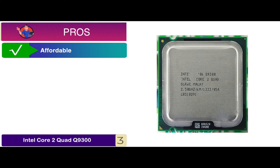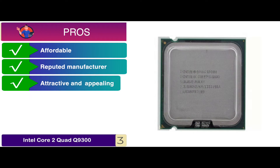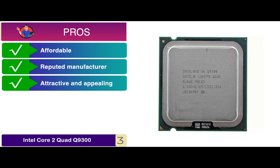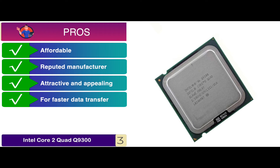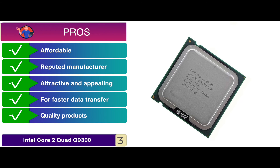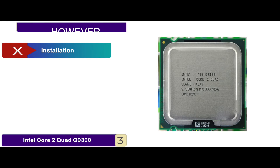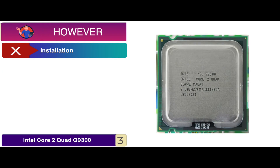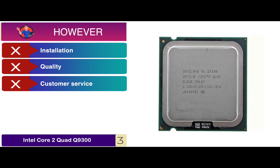The price tag is relatively affordable. It comes from a reputed manufacturer. The design is attractive and appealing to look at. It's known for faster data transfer within less time. And it's composed of quality products to serve the user in the long run. However, installation is tricky, there are some concerns over quality, and the customer service is not impressive.